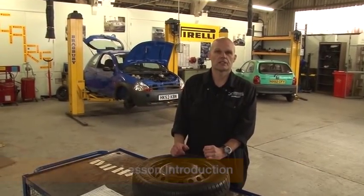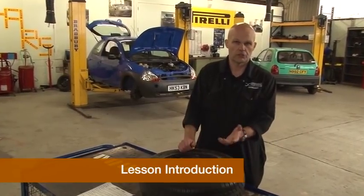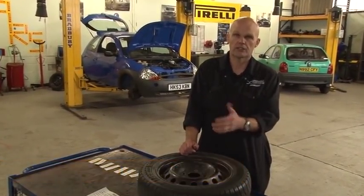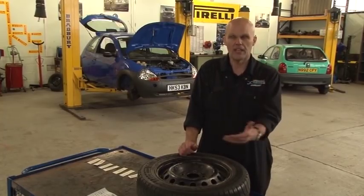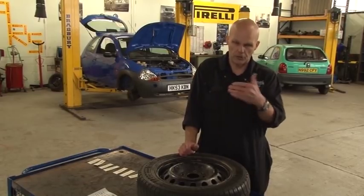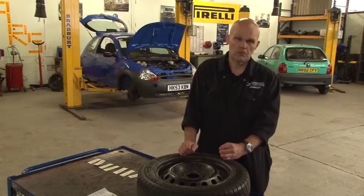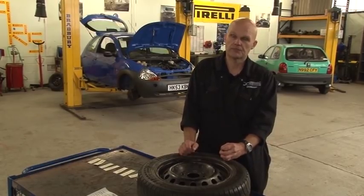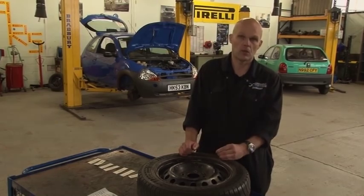Today's lesson is on winter checks. The main reason is to get the students used to visual checks, not stripping down a car. That's what they want to do, that's what they're here for, but it's the importance of visual checks — to find faults without stripping down. They're a level one group, all 16, ranging from entry level three to level one.